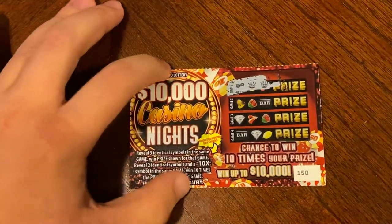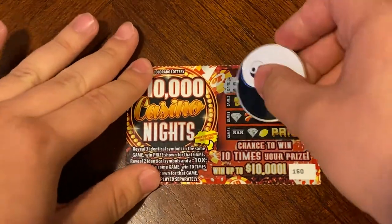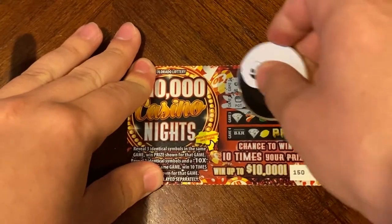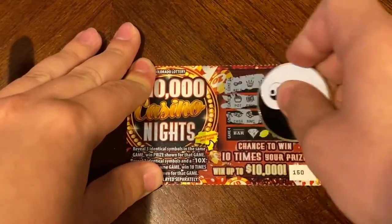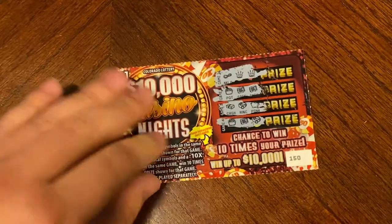Okay, so on this ticket we are just looking for three identical symbols in a row. Or we could find two identical symbols and a 10x symbol. Nothing on 150.